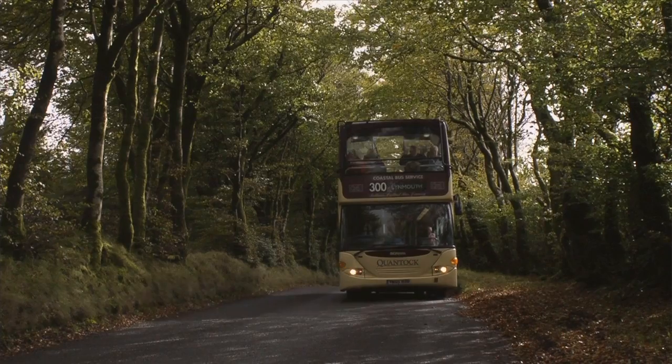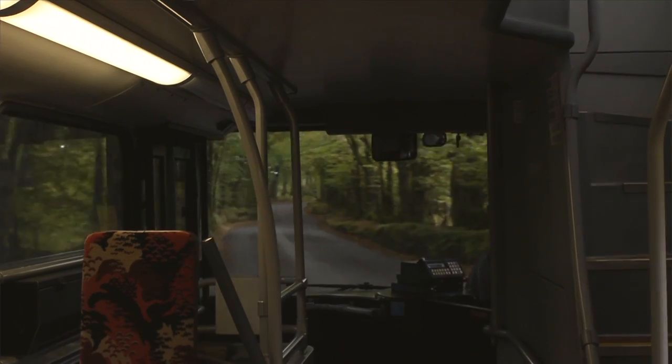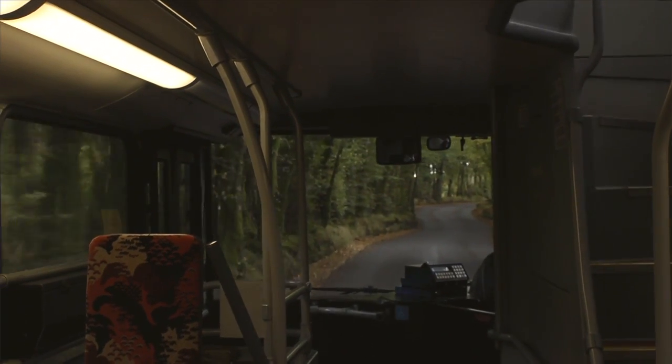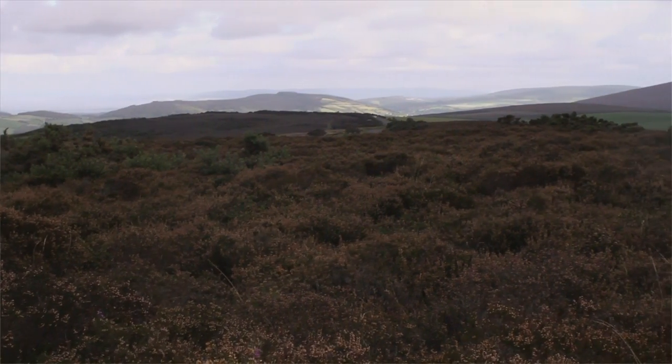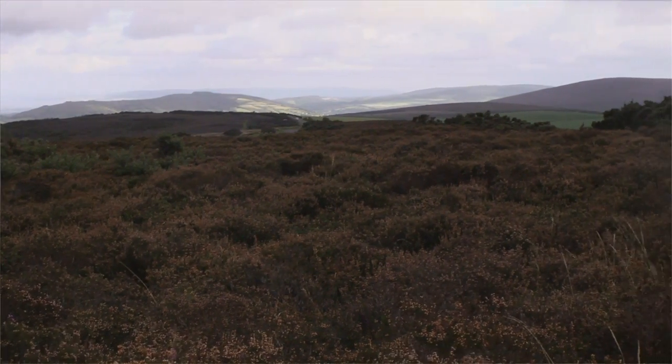One of the characteristics of Exmoor are these beech hedgerows and the ancient woodland that surrounds us here. It's a great habitat for wildlife and a great unique part of the area. As you can see, the surrounding moorlands are what makes Exmoor really — they're very characteristic of this area.